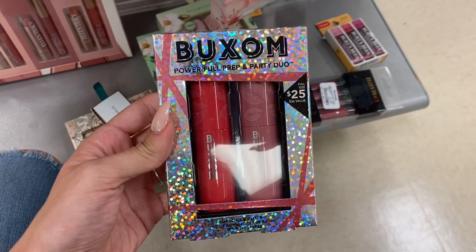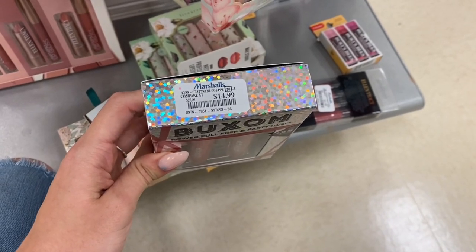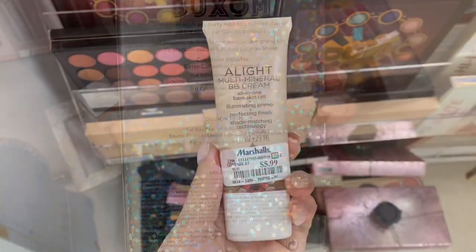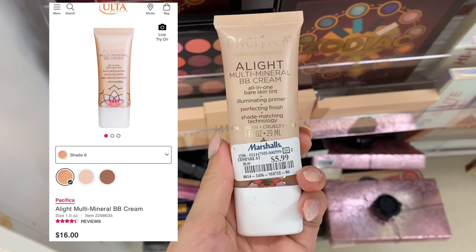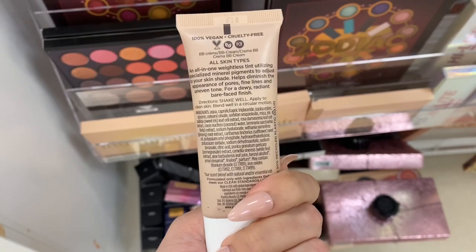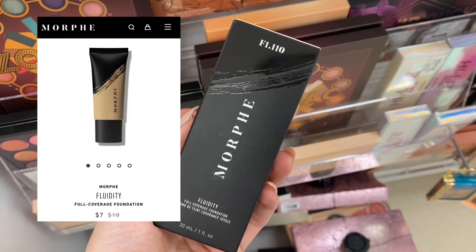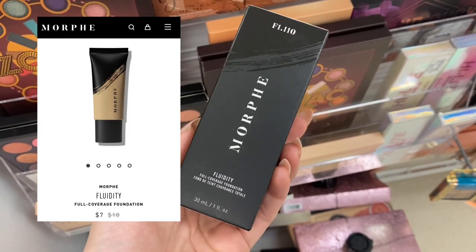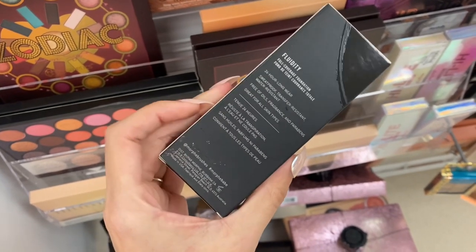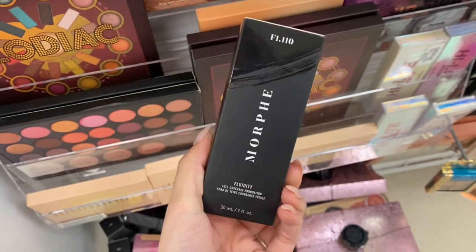Next was this Buxom Powerful Prep and Party Duo for $14.99. This was a discontinued product — they no longer had it on their website — and it did have two different products in there. Next we have some Pacifica All Light Multi-Mineral BB Cream for $5.99 here at Marshalls. And then we did find some Morphe foundation also here at Marshalls. This is the older Morphe foundation — it is on their website for $7, but it was here at Marshalls for $5.99. So it's a really good deal, and they did have quite a few shades.